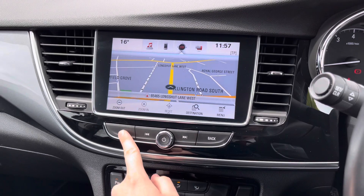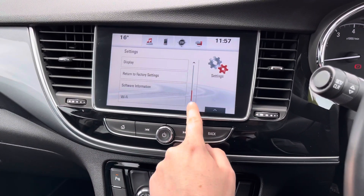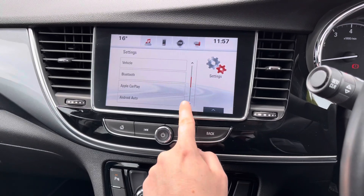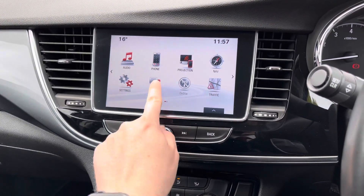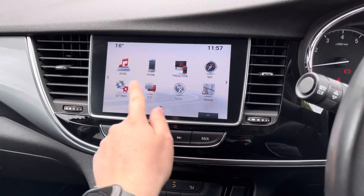The system also has navigation to ensure you're never lost. In the settings you've got system and vehicle settings available to you that you can adjust. There is also a text feature which you can use with the Bluetooth connectivity.